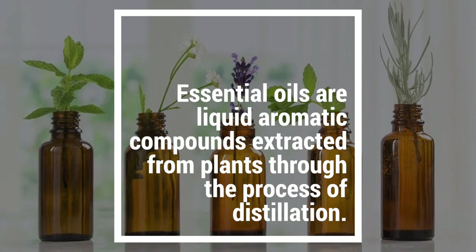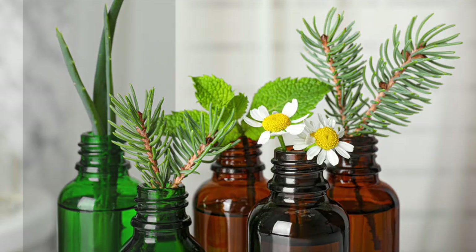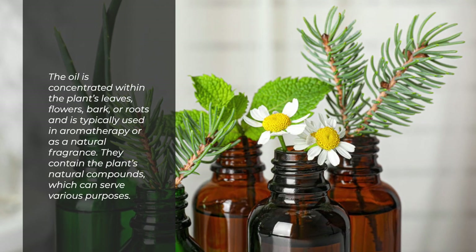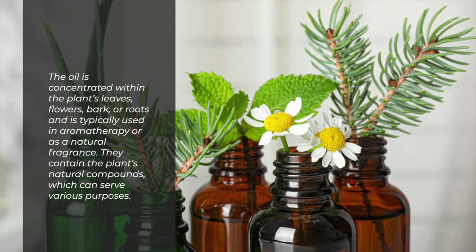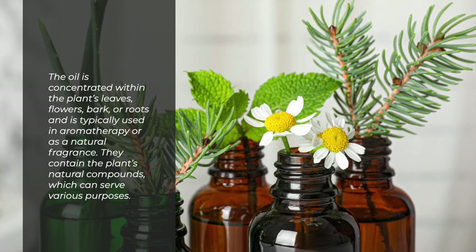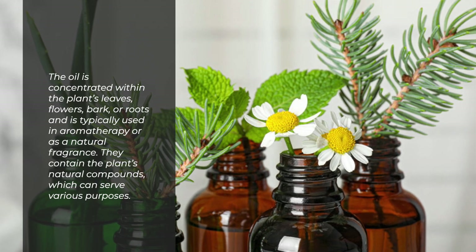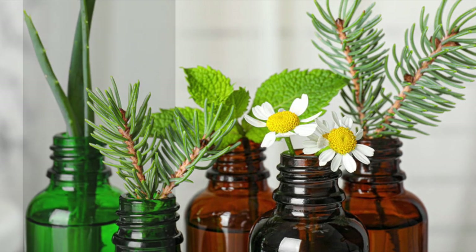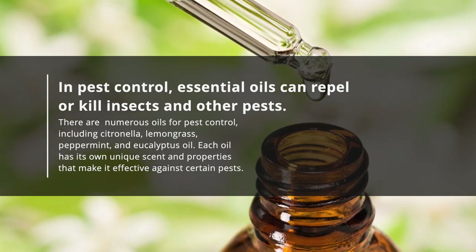Essential oils are liquid aromatic compounds extracted from plants through the process of distillation. The oil is concentrated within the plant's leaves, flowers, bark, or roots and is typically used in aromatherapy or as a natural fragrance. They contain the plant's natural compounds, which can serve various purposes. In pest control, essential oils can repel or kill insects and other pests.